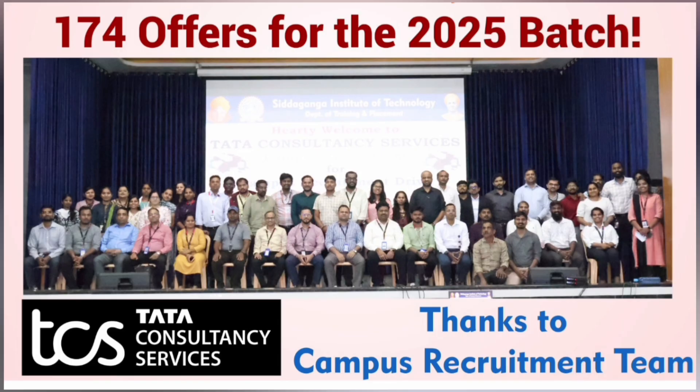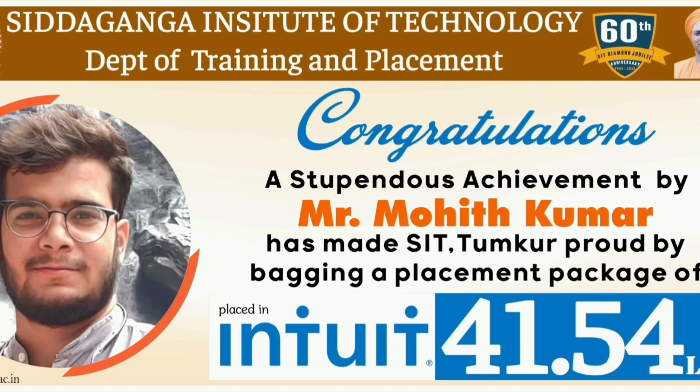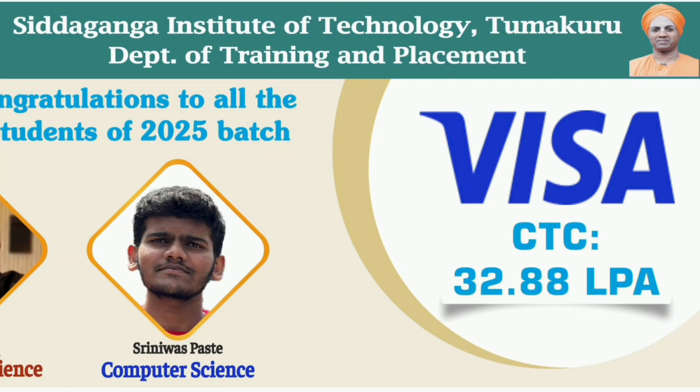Now for the 2025 batch, which is the ongoing placement, it is not yet complete but has shown an excellent trend. TCS recruited very heavily with 175 offers across all branches, which is the best. In terms of the highest salary, INTO IT gave around 41.54 lakhs, which is the highest package.